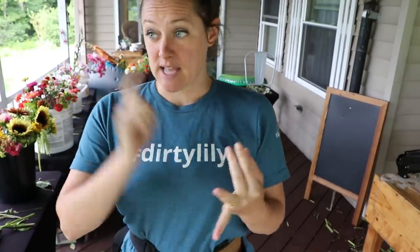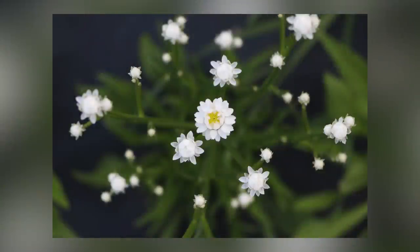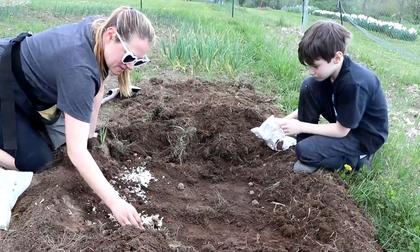Today I'll be harvesting zinnias, gonfrina, statice, rudbeckia, snapdragons, basil, cosmos, Chinese forget-me-nots, gladiolas, celosia, amaranth, winged immortelle — my first year growing that and it's already my favorite — hens-and-chick poppies that are now actually making the hens-and-chicks, and liatris gay feather that my son and I planted a couple months ago. Probably the biggest harvest I've ever had here on the farm.